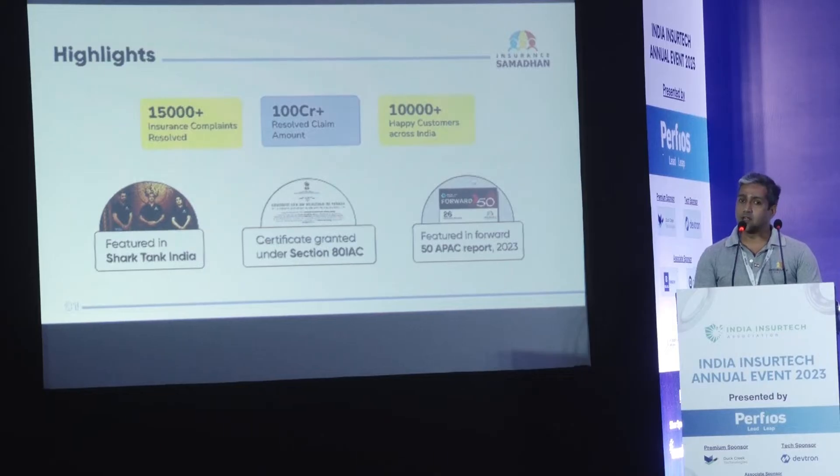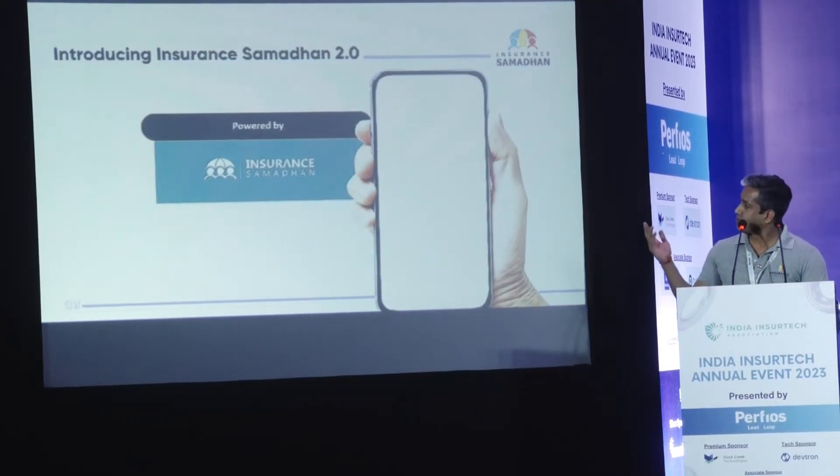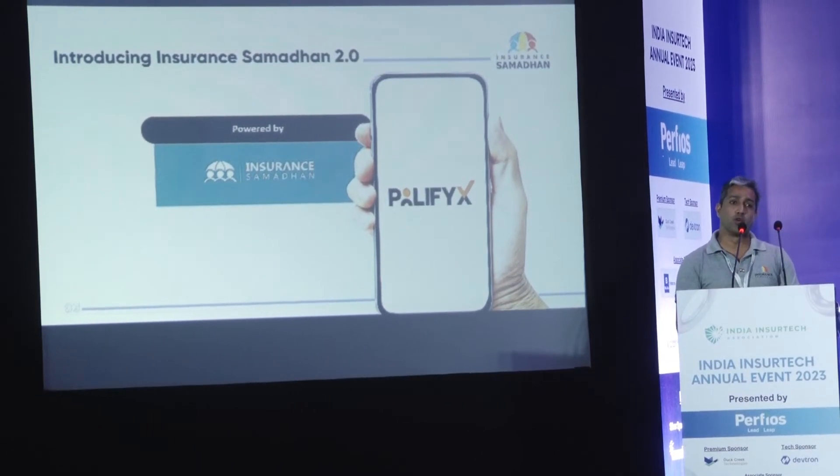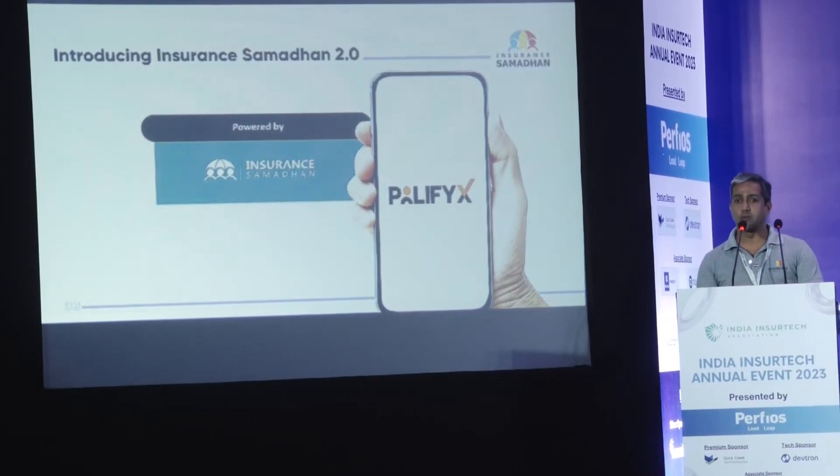After serving 10,000 customers and resolving more than 15,000 complaints, we present to you Polyfix. Polyfix is a combination of two words — policy and fix — which means we will fix any problems you may have in your policy.